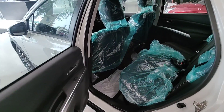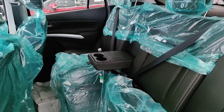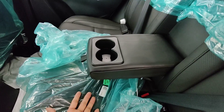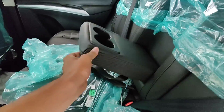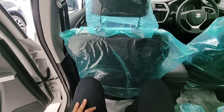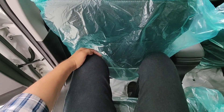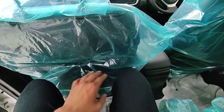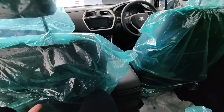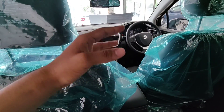Moving to the interior, let's look at the rear seats. You get armrests and two small cup holders. The seat back pockets are present on all seats. There is decent space for 5 people, and the legroom in the rear is reasonably good.